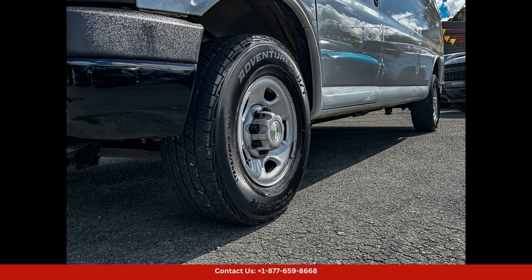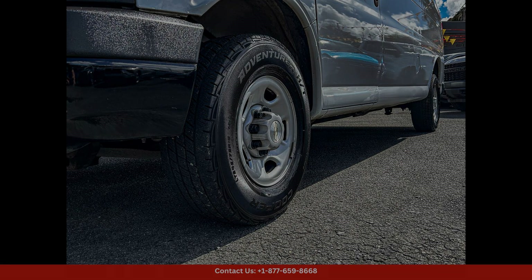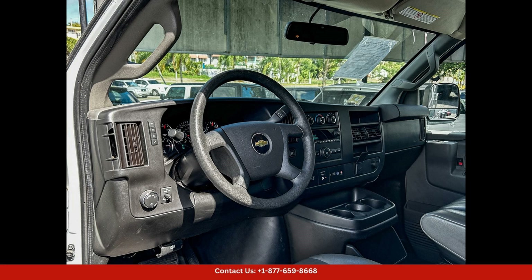The exterior of the Chevrolet Express Cargo Van features a sleek and modern design, with a bold front grille and stylish headlights that give it a professional and polished appearance.